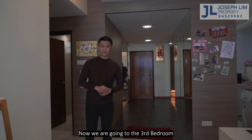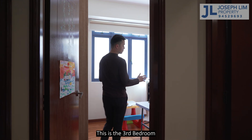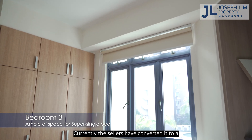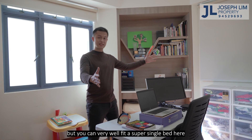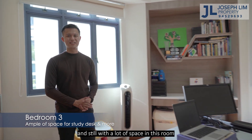Now we are going to the third bedroom. Similarly, a lot of space here. Currently the sellers have converted it to a work and study area, but you can very well fit a super single bed and a study desk, and still have a lot of space in this room.